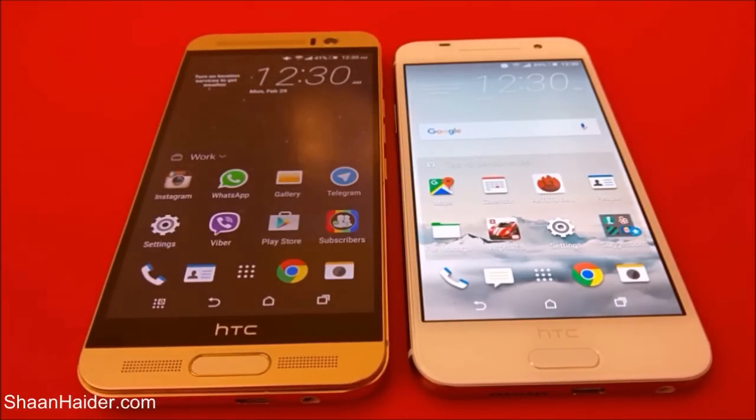Hey guys, this is Sean from shantra.com and in this video we are going to perform a benchmarking test comparison between HTC One A9 and HTC One M9 Plus. The HTC One A9 comes with a Qualcomm Snapdragon octa-core processor, 2GB of RAM, Adreno 405 GPU, and a 1080p full HD screen. The HTC One M9 Plus comes with a Mediatek octa-core Helio X10 processor, 3GB of RAM, PowerVR GPU, and a WQHD screen.